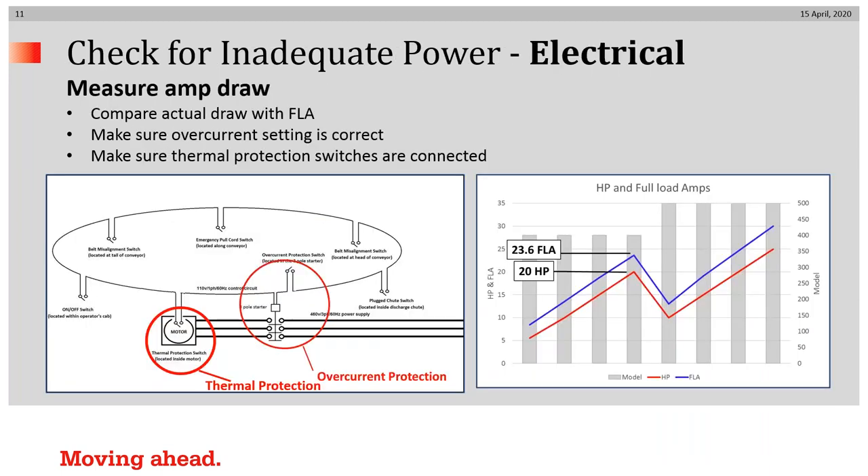Measuring amps is where electricians would get involved. You should compare your actual draw of current under full load conditions with the FLA — full load amps — printed on the data label of the motor. Make sure that your overcurrent setting is correct, and make sure that if available, thermal protection is connected as well as overcurrent protection.